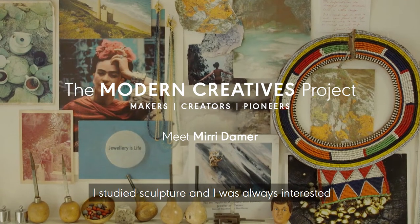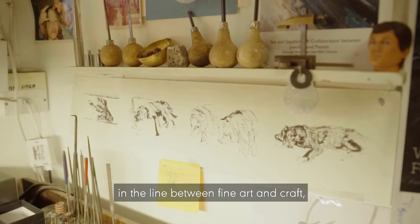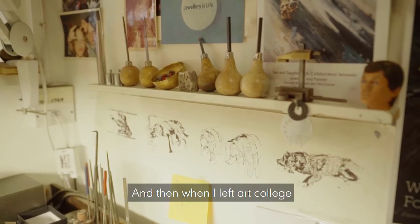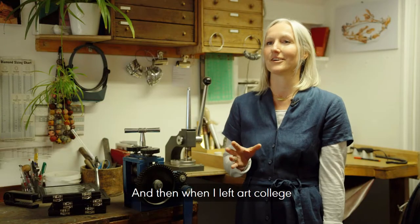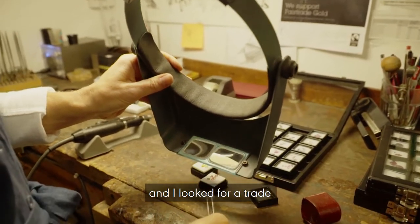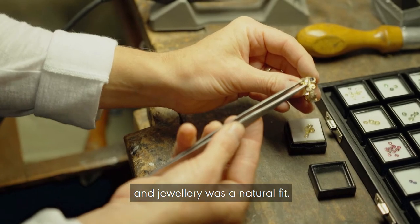I studied sculpture and I was always interested in the line between fine art and craft, so a lot of my work was using traditional craft methods. When I left art college my work got naturally smaller and smaller because of constrictions on space, and I looked for a trade where I could make a living making things — jewellery was a natural fit.